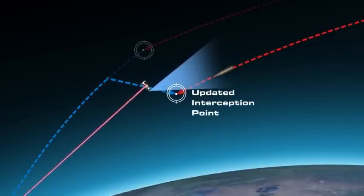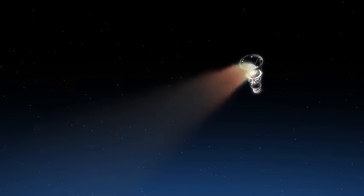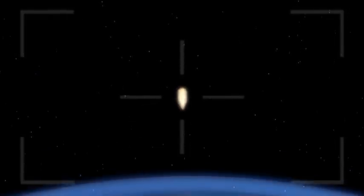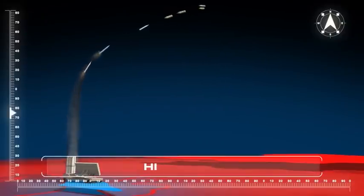After a few seconds, the target is acquired by the electro-optic sensor and the final homing process begins. Finally, the target is hit body to body and the warhead is destroyed.